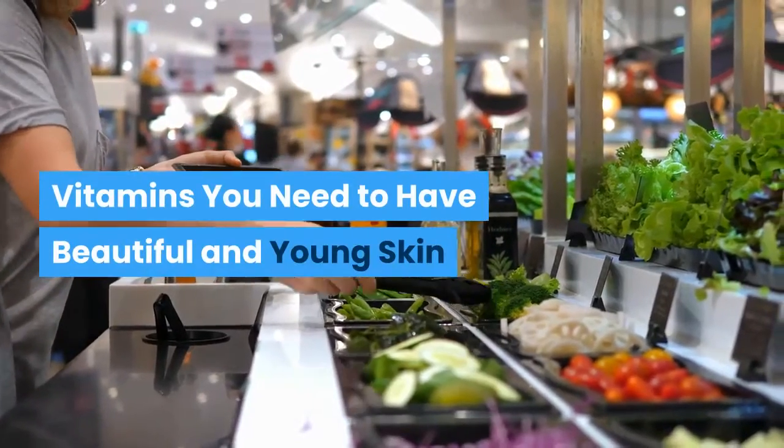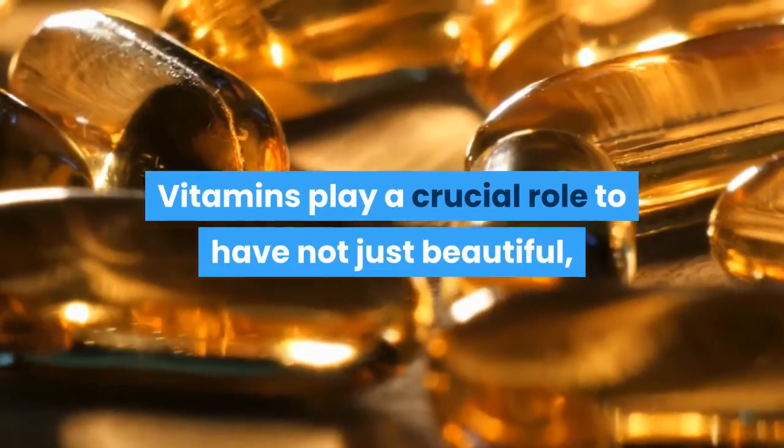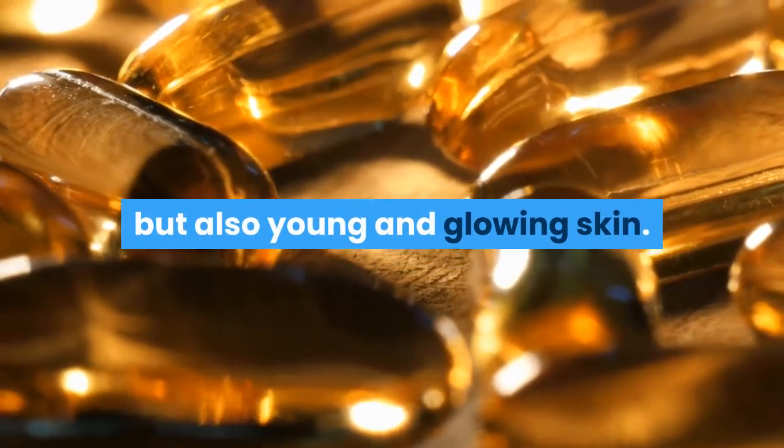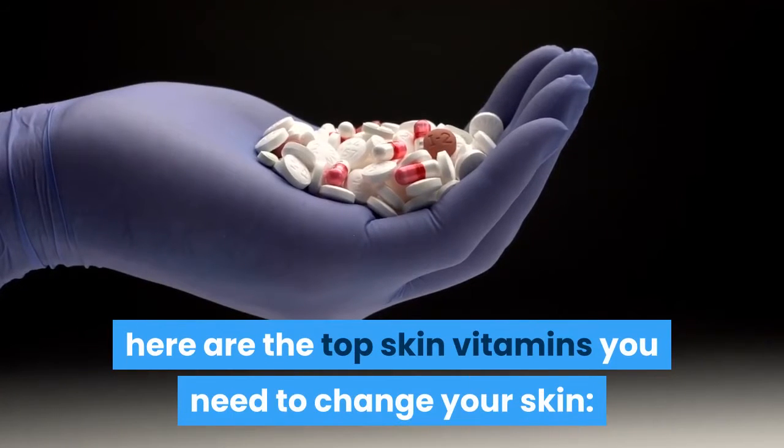Vitamins you need to have beautiful and young skin. Vitamins play a crucial role to have not just beautiful, but also young and glowing skin. Here are the top skin vitamins you need to change your skin.